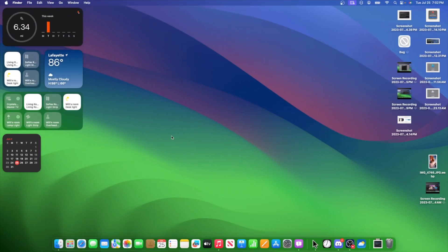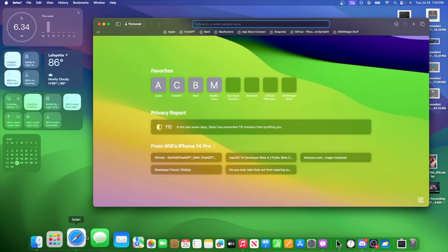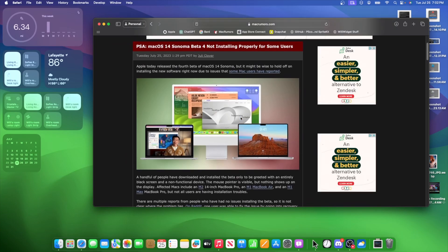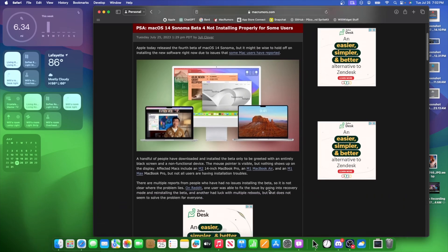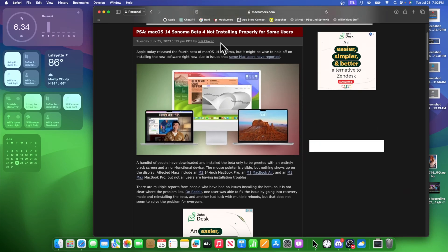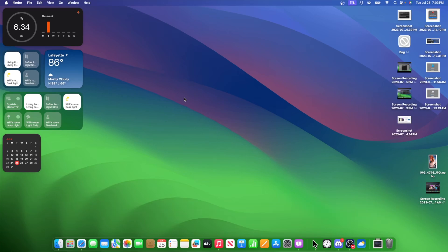Now we're going to talk about a pretty major issue — why you do not want to install Sonoma Beta 4 on your main device. If you go to Mac Rumors, you'll probably find a post saying that Sonoma Beta 4 is not installing properly for some users. This is a very serious issue. If you have Apple Silicon, you're pretty much affected; Intel Macs probably not so much. Basically, if it doesn't install properly, the screen goes completely black and the only thing you can do is move your cursor around. Pretty serious stuff — probably why you want to hold off until Beta 5.